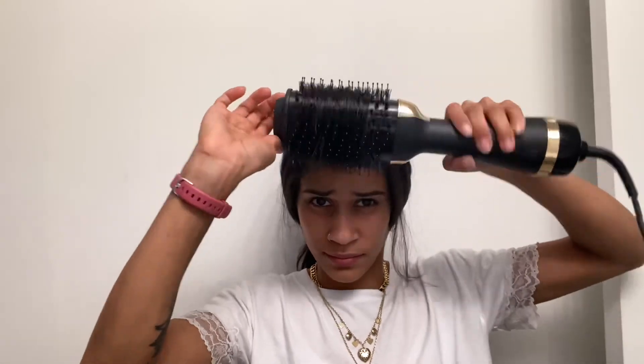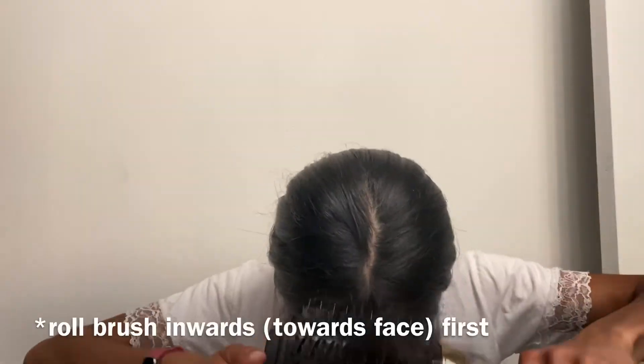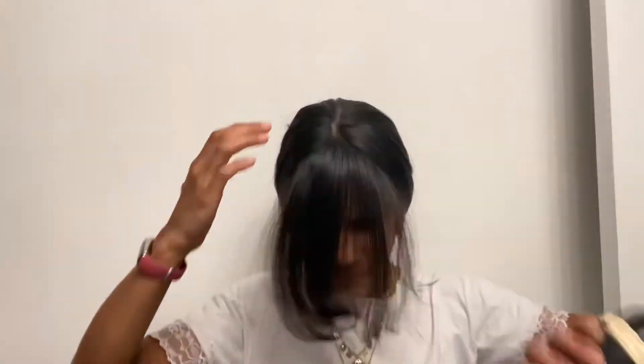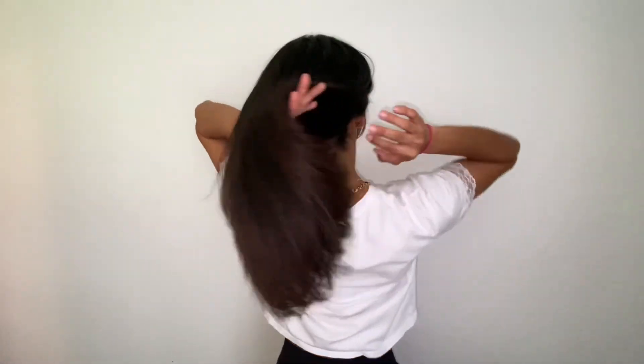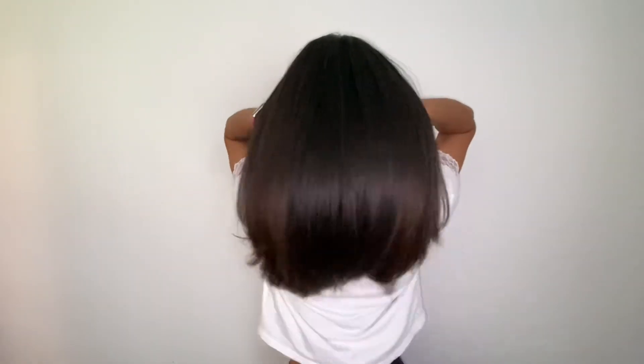Just because something looks some way for one person does not mean it's going to look the same for the next. To do my bangs, I'm going to start by rolling the brush outwards from the bottom first, and then go on the top and roll it out, away from my face. This is the finished look — as long as on the outside it looks straight, that's all that matters to me.